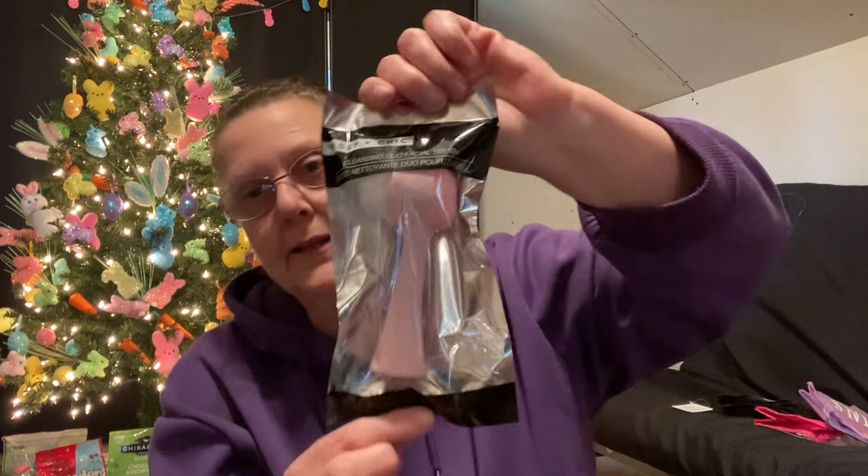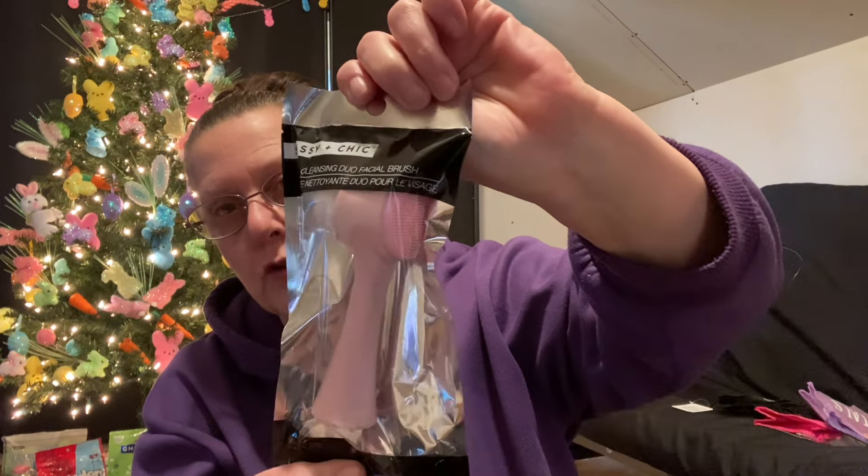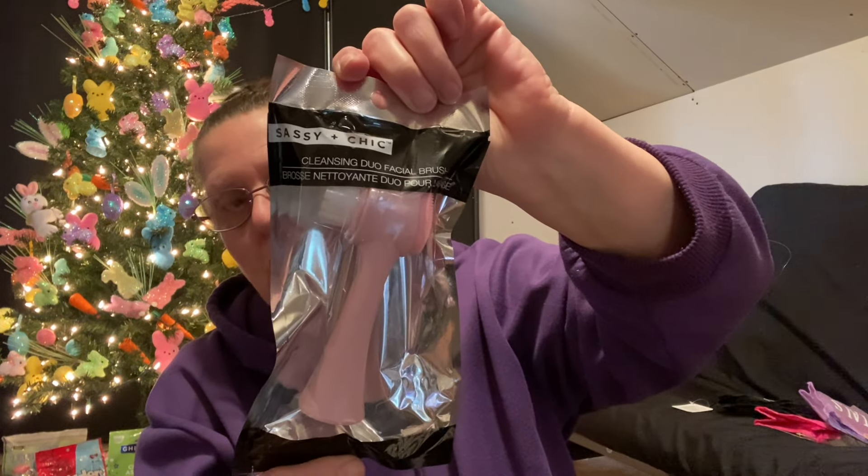Also in the makeup beauty department, also by Sassy and Chic, there's a cleansing dual facial brush in a pretty pink color. It's a nice size brush — you've got a scrubber on one side and brushes on the other. I thought that was an awesome find.